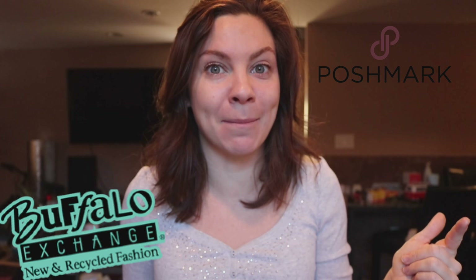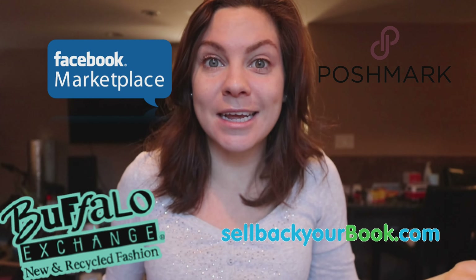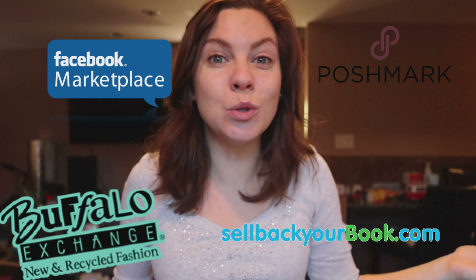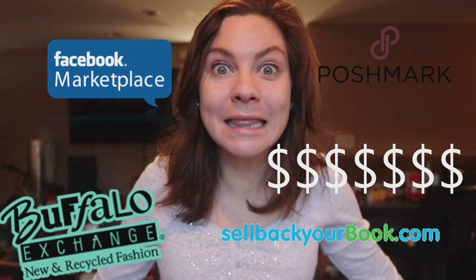Step one: sell everything that you can. For the last six months I have been selling off any and everything. I have an account on Poshmark so I've been selling clothes there. We took clothes to a consignment store and got a bunch of cash from them. We've been selling electronics, video game systems, drones, even books. I sold books back to a website that just takes your books and gives you cash — made 75 bucks from that. We've probably made around $2,000 just from selling things. More than that — we made $2,000 just on electronics.